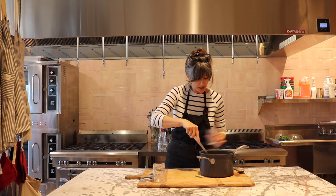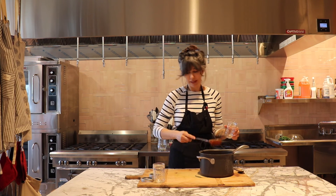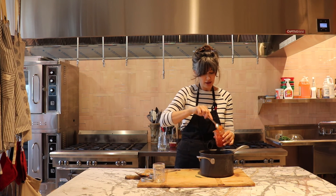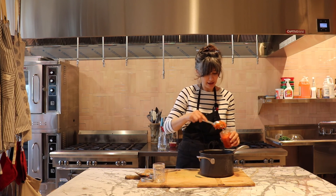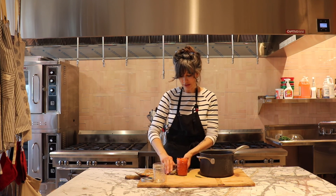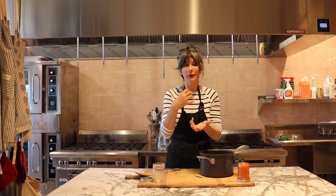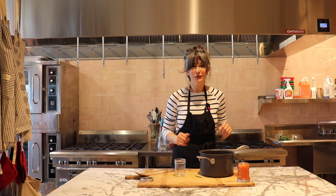I'm putting the jam in the jars using a tablespoon. You can use leftover jars from other jam or mustard — really anything, you just need a clean jar for storing. You could seal it and with jam like raspberry you can turn the jar upside down to create a vacuum seal so it pops when you open it — but remember that pop is artificial, it's not sterilized.